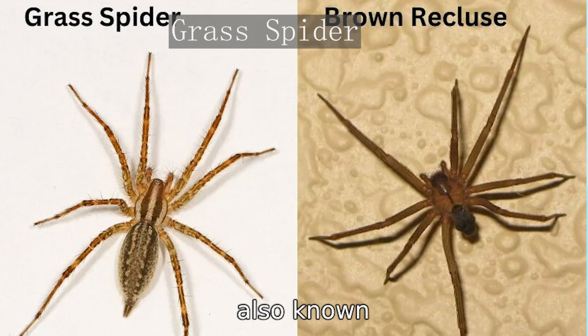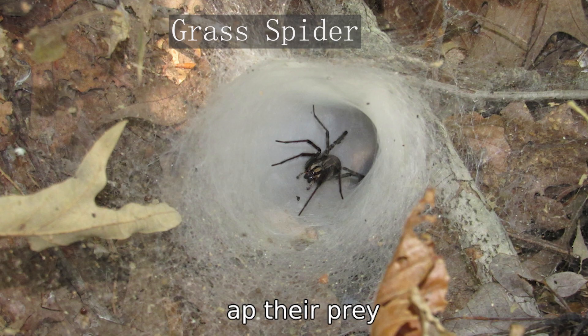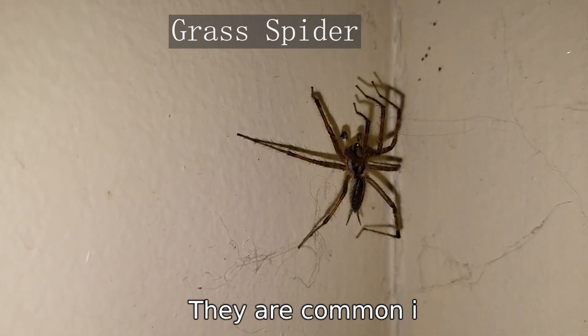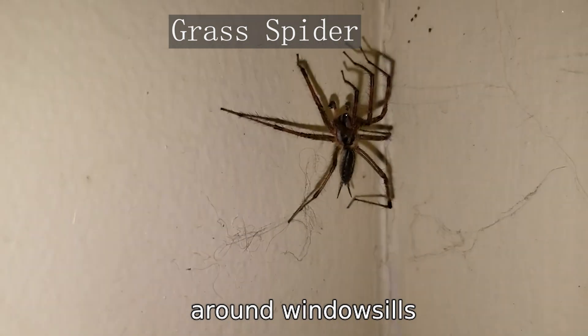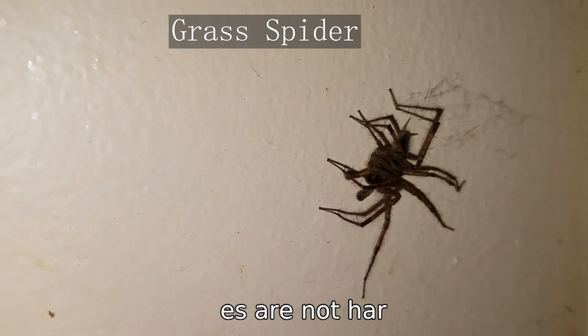Grass spiders, also known as funnel web spiders, build dense, silk-lined webs to trap their prey. These spiders are often yellow, brown, or cream colored with dark bands running across their bodies. They are common in grassy areas and around windowsills. Grass spiders are shy and not aggressive, and their bites are not harmful to humans.